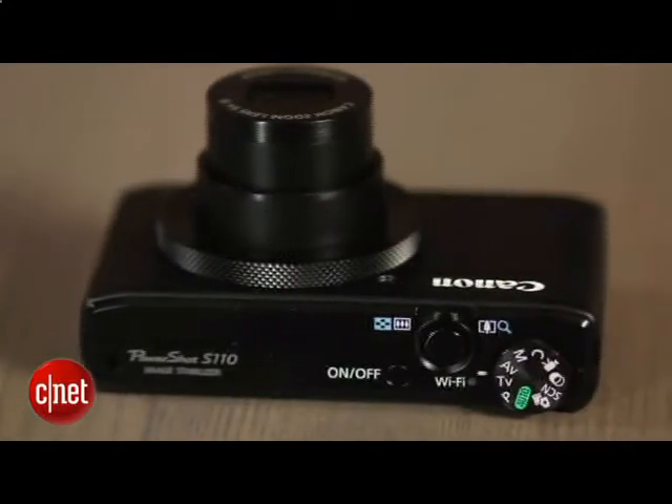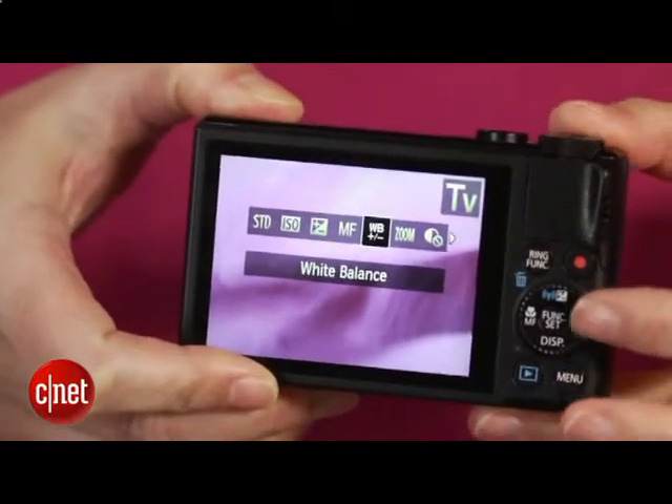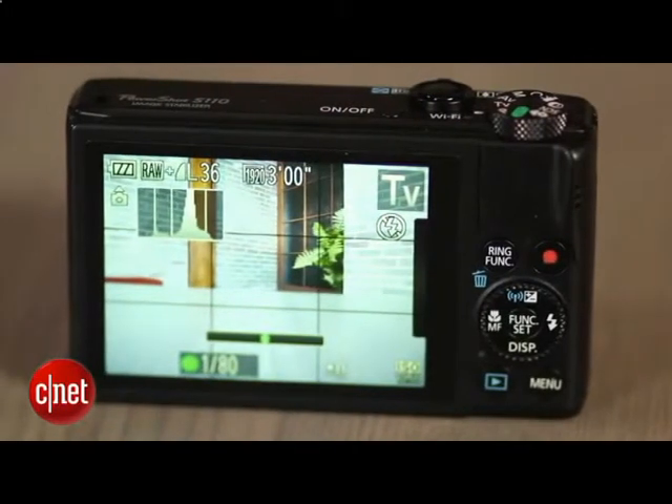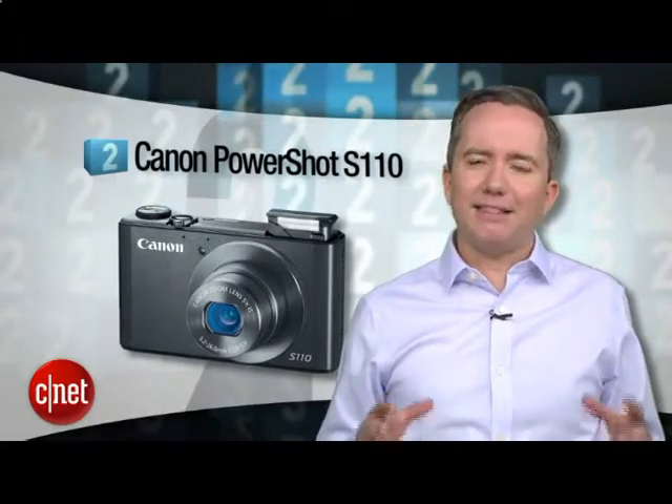Like the S95 and the S100, the S110 offers a lot of manual control and will even shoot in RAW if you want to squeeze it for all it's got. No viewfinder and the touchscreen is a little bit more trouble than it's worth, but it's small enough to fit in any pocket — and small enough to lose.